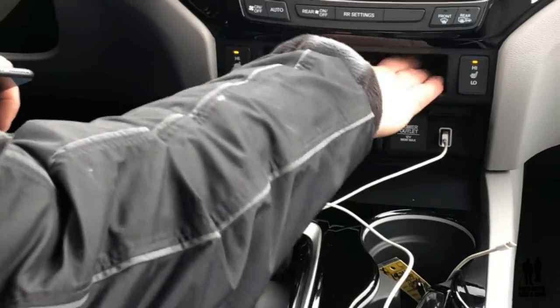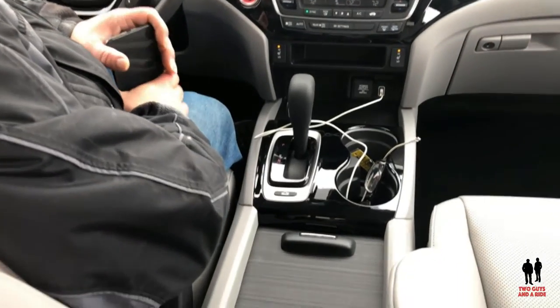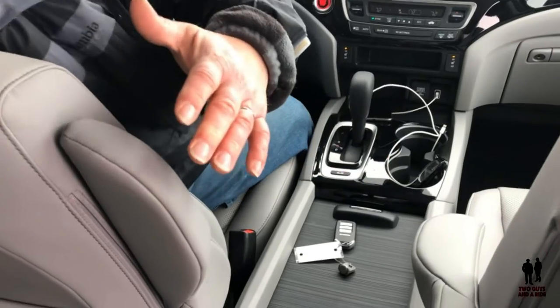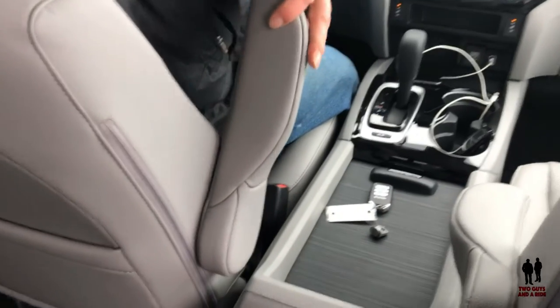You've also got a little cubby hole right here. Moving back, you've got your cup holders — they are illuminated in blue. Talking about the seats, the armrests are really unique. I like these — they come down and there's seemingly no hard stop on them.